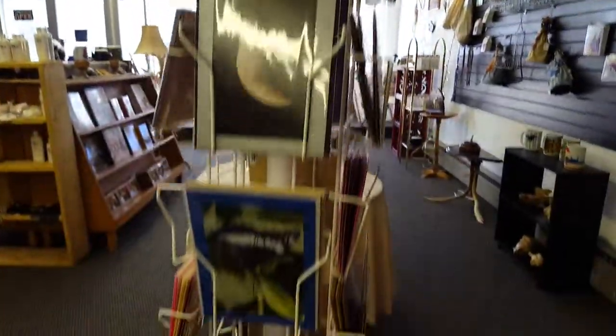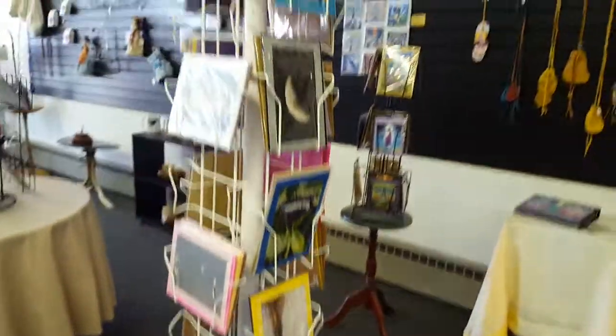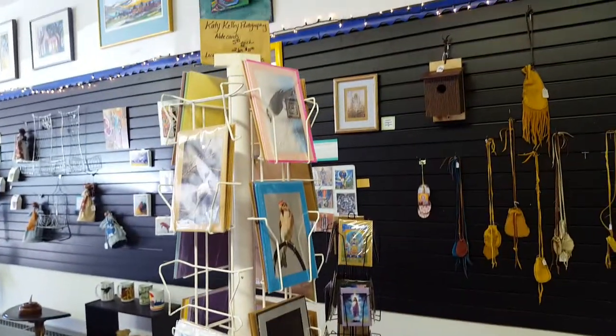This is some of my photography — lots of note cards there. We have some 5x7s and I've got some 8x10 prints as well.